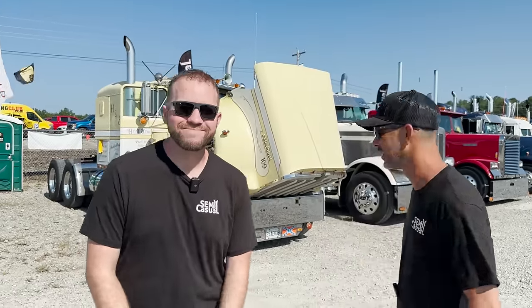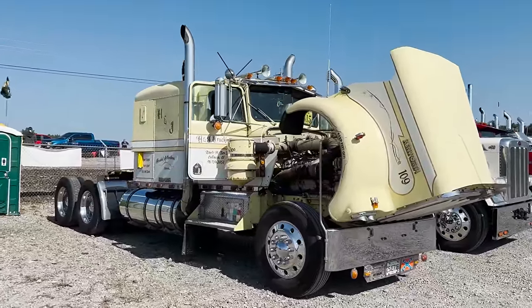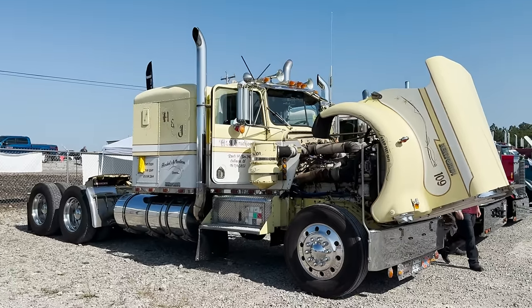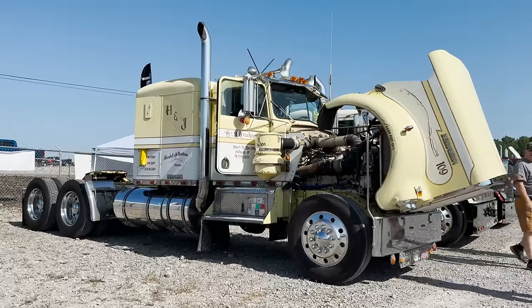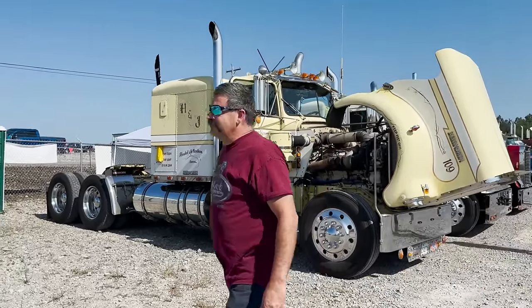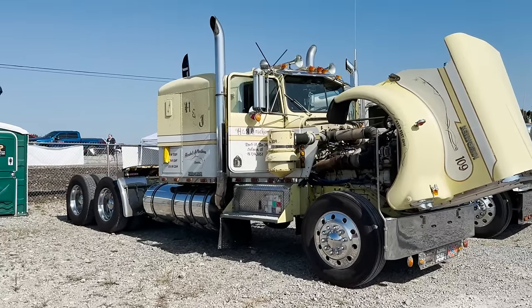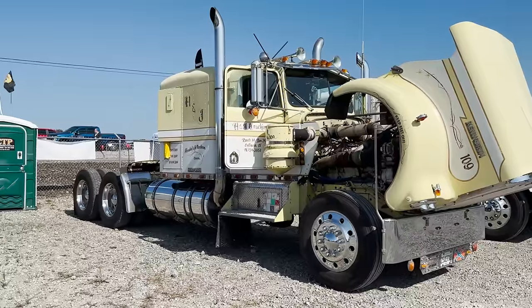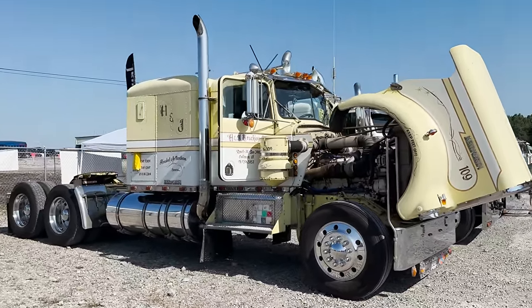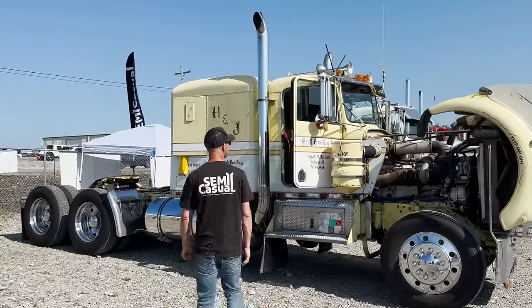The first one right here is this old Kenworth. I like the old patina trucks — the hand lettering that's on this thing has been on there for a long time. They're out of Coleman, Alabama. I don't even know what year to say this truck is. I'm not going to attempt it because I've tried to guess models before and we always get lit up in the comments.